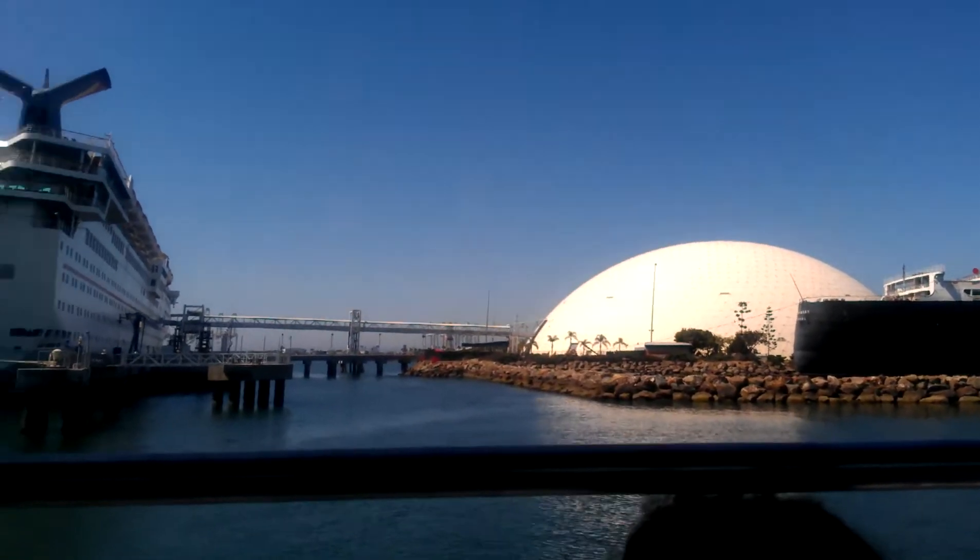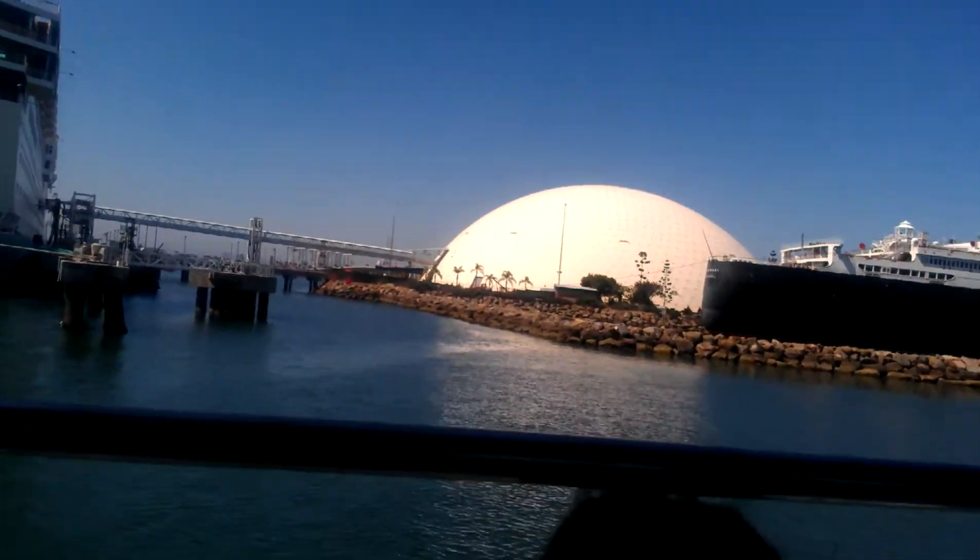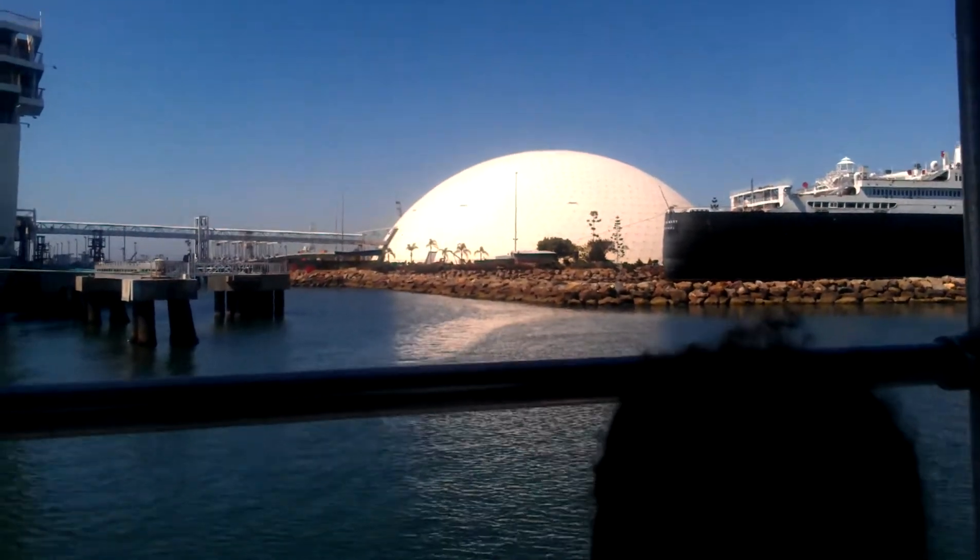Have you guys seen the movie Batman? They actually constructed Gotham City right there inside that dome.